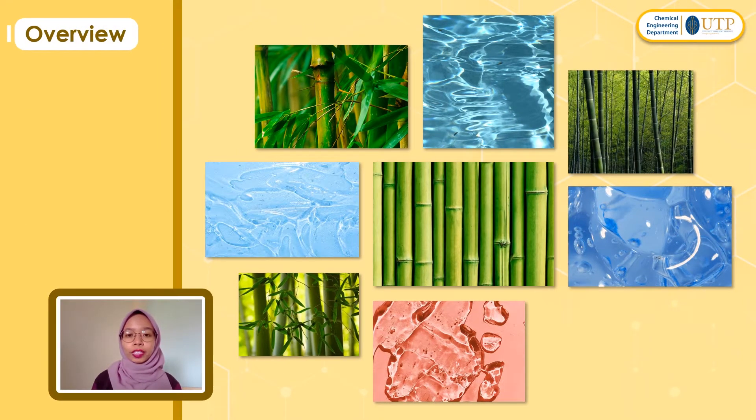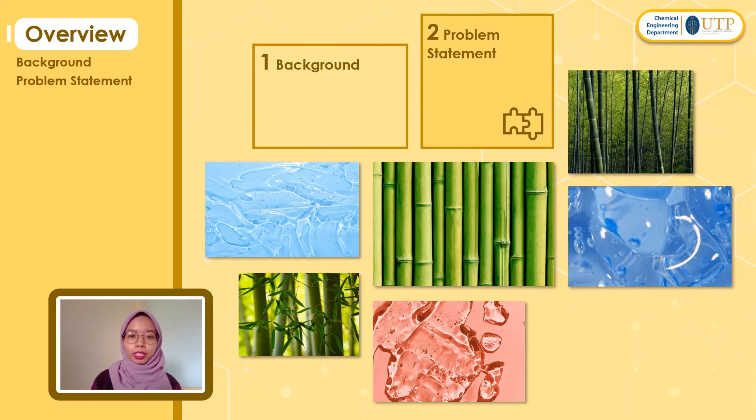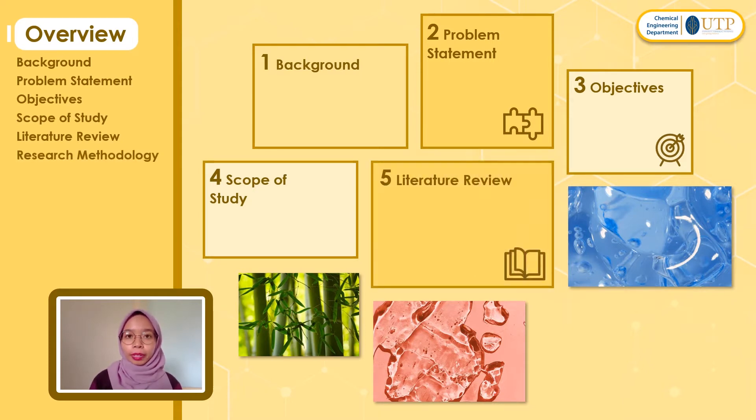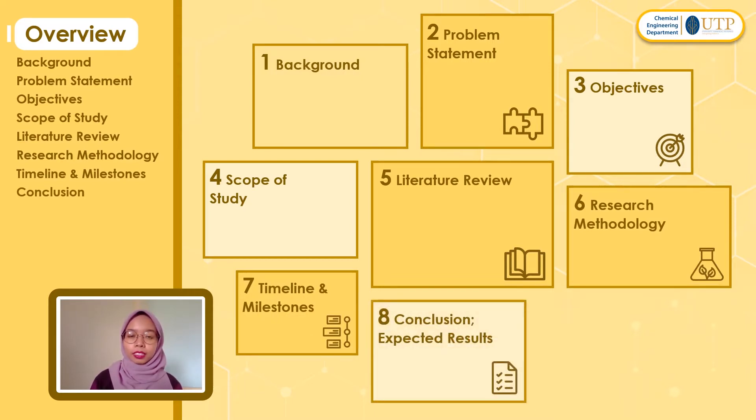Before we move further into my presentation today, let's have the overview. First, we will start with background followed by the problem statement. After that, we will go to the objectives and scope of study. Then we will have the literature reviews and research methodology followed by timeline and milestones. Lastly, we will have the expected results as my conclusion, and we will have a Q&A session on a separate session.